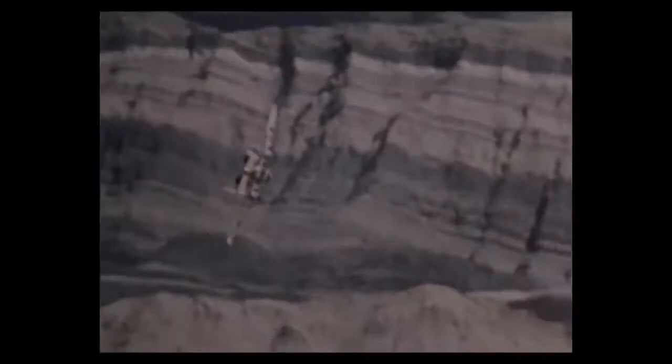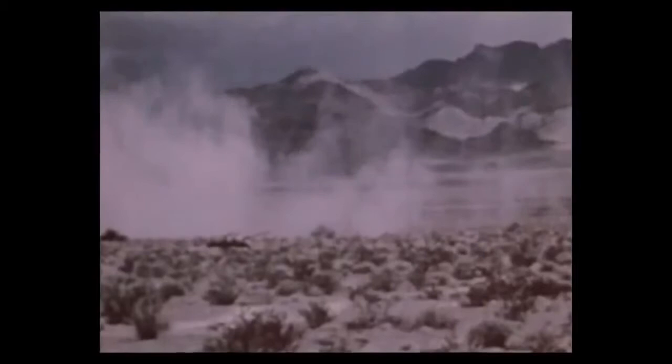The A-10 evolved from lessons learned in Vietnam, but it was in reality designed to provide close air support in Europe. With its tank-killing ability, the A-10 stood as an integral part of NATO's strategy to match the threat of Soviet tanks, which stood poised to storm across Germany.